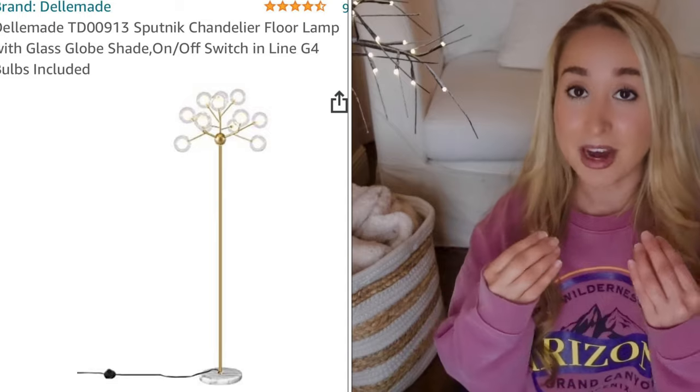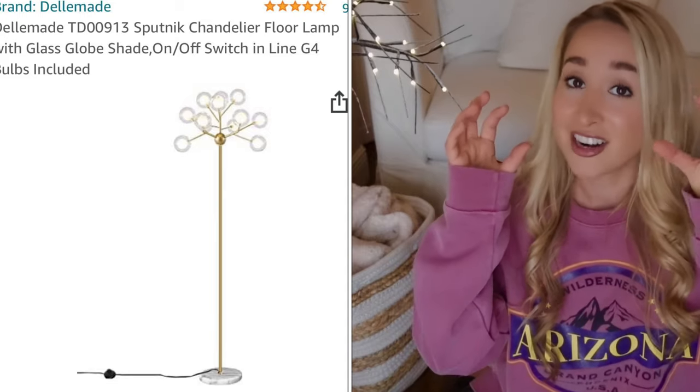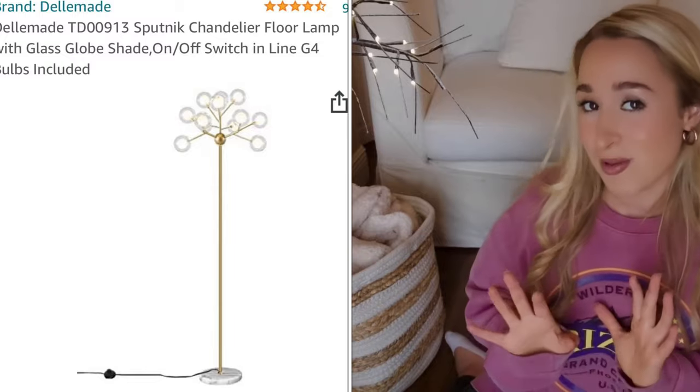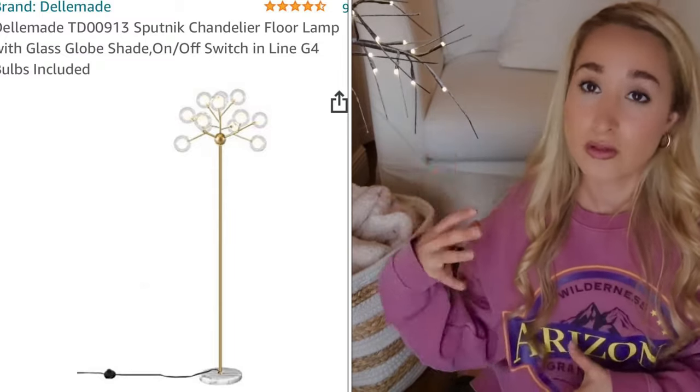I also got this lamp. I'm just going to put a picture on the screen because it is so heavy — I didn't realize the bottom of it is heavy and the bulbs are already on it. I don't want to move it at all, but it's super cute, super modern. It's like a gold finish — you'll see. So I picked that up as well.